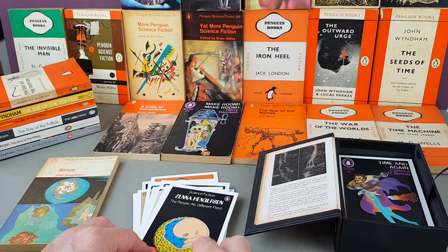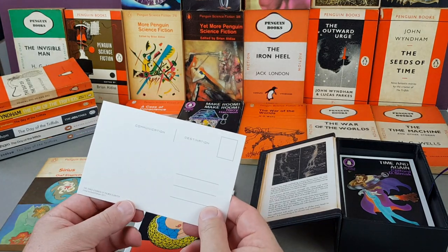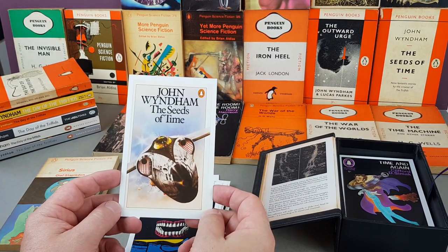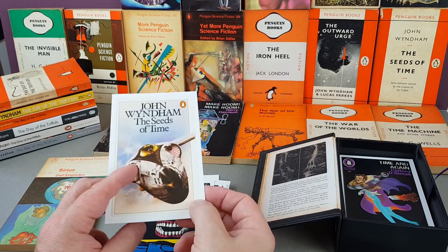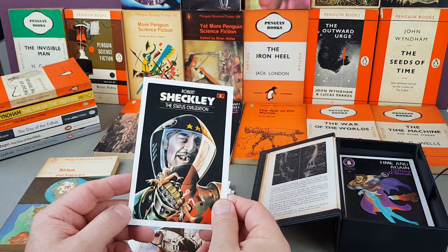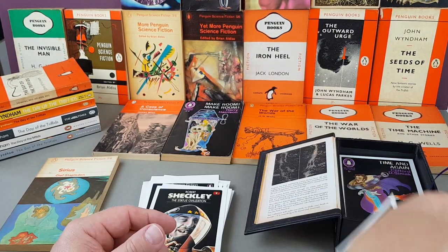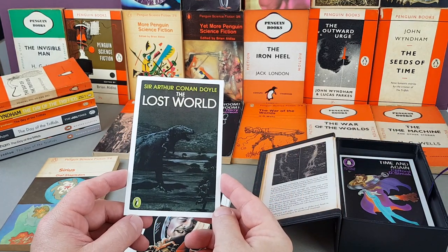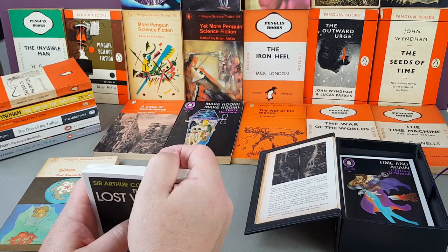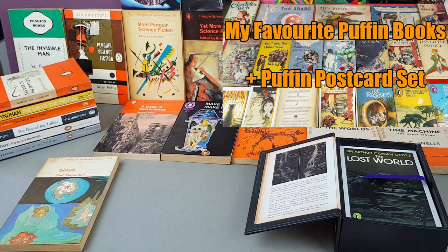Peter Lord. Robert Sheckley's The Status Civilization. The Lost World after Conan Doyle — this is actually published as a Puffin. I did think about pulling a couple of Puffins that could be considered science fiction or fantasy, not least The Hobbit, but I didn't bother as I covered that in my Puffin video. I did pull down one which is more fantasy than science fiction: the Mervyn Peake Titus box set. Let's pull these books out — really nice edition, Penguin Modern Classics, really nice jackets.